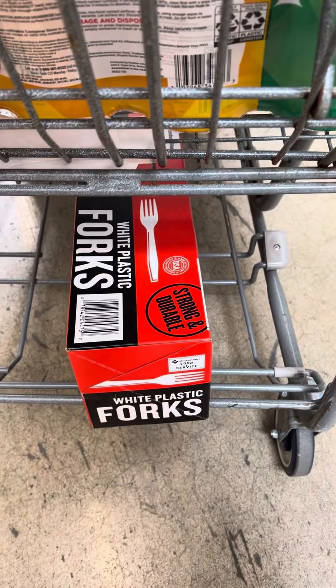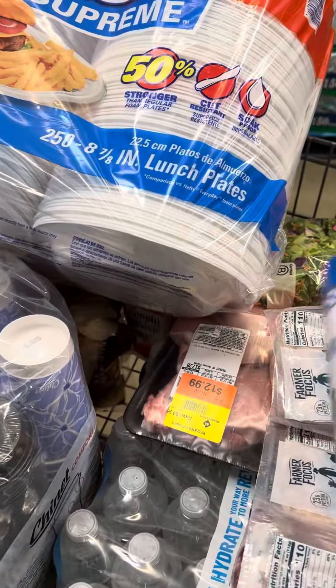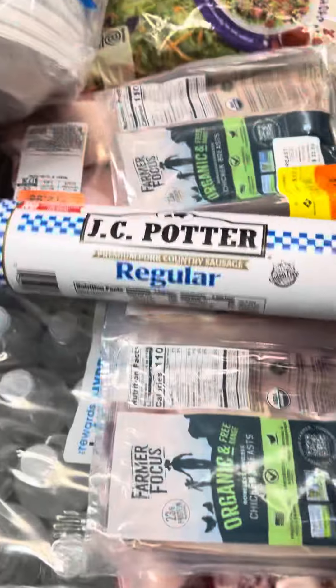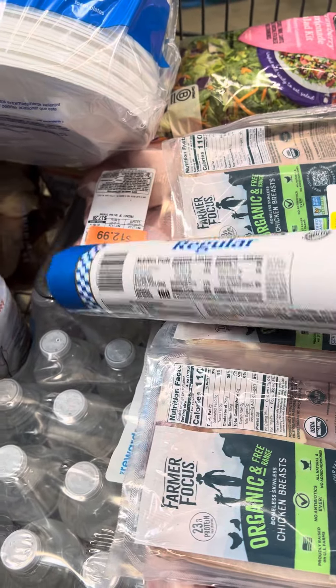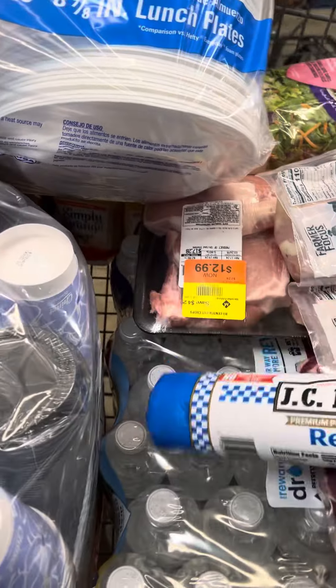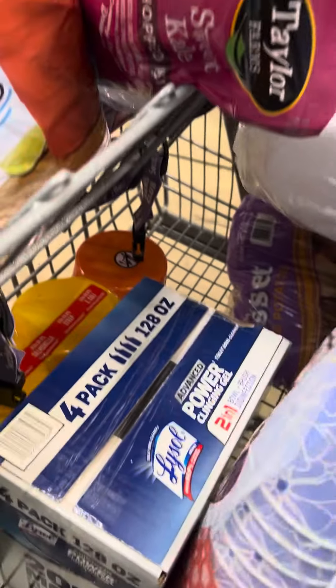We're also getting these forts while we're in here — they're going to be $13.98. We're also buying some other stuff. They have this brand of sausage; we usually get the Jimmy Dean but they have this brand in here today so I'm going to try it because it's a dollar cheaper than the Jimmy Dean — a two-pound roll for $5.98.